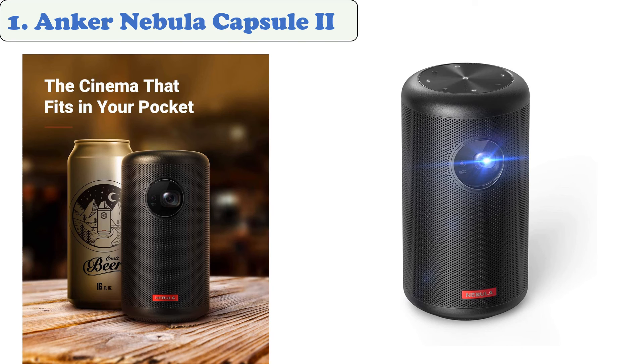At number one: the Anker Nebula Capsule II. One of the main considerations when it comes to mini projectors is portability. Being able to use it as a standalone device is ideal for those looking for a portable solution built to last. The Anker Nebula Capsule II is a great value for those who care about portability and image quality.